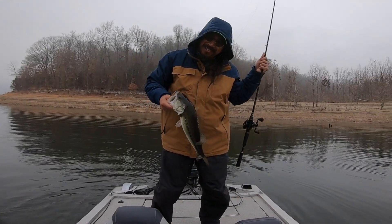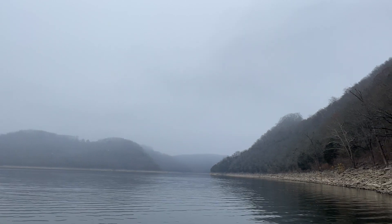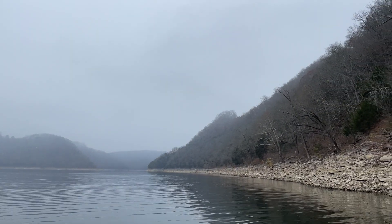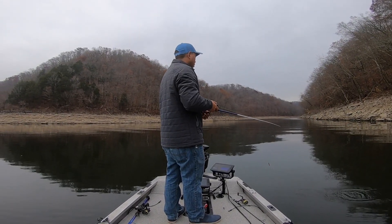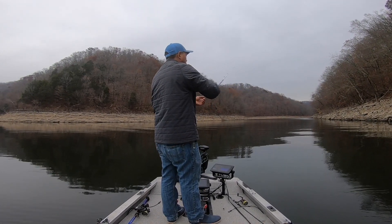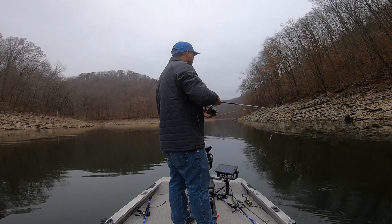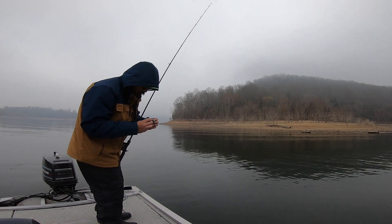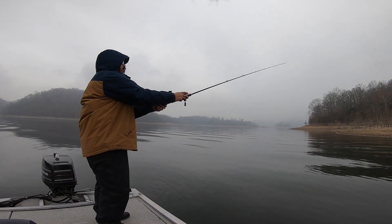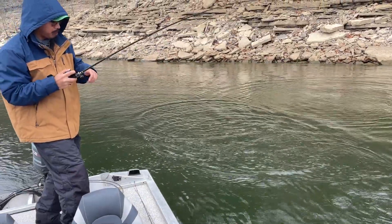Good afternoon, today we're out at Center Hill Lake. As you can see, it's just a little foggy. Been out here for about two and a half hours now and started off fishing bluff walls, been throwing a football jig, a ned rig, and a small three-inch swim bait. Arrow's on the back of the boat — he's been trying a bunch of different lures, but his first fish came on a wacky rig on a bluff wall, then he was able to get another one on the bluff wall with a wacky rig.